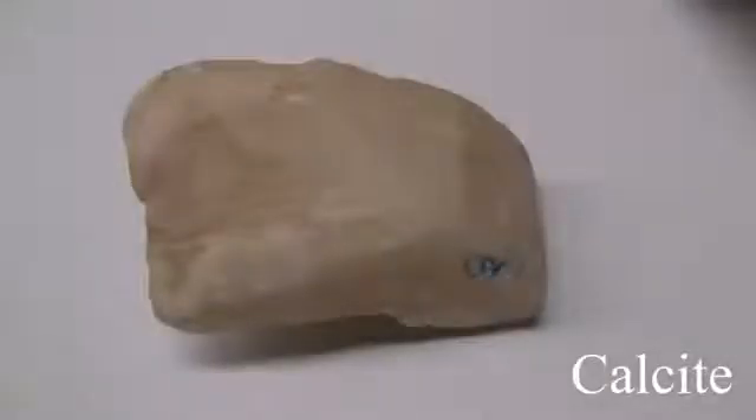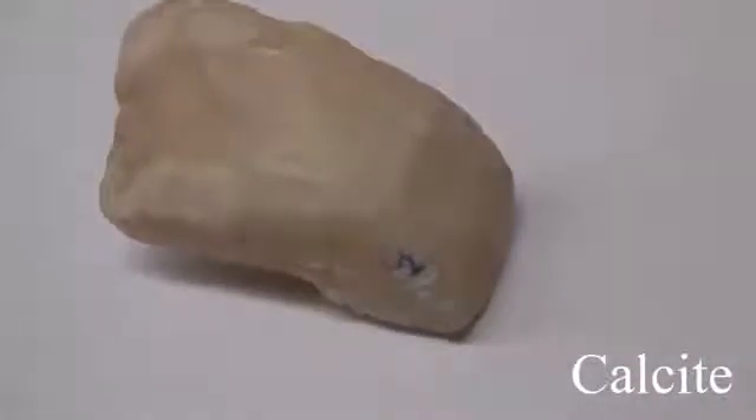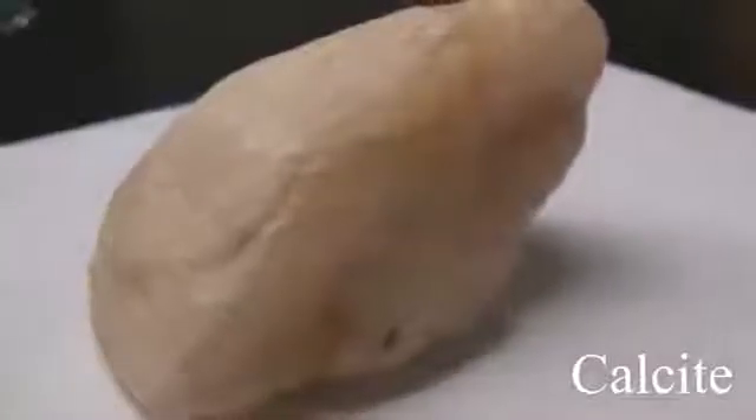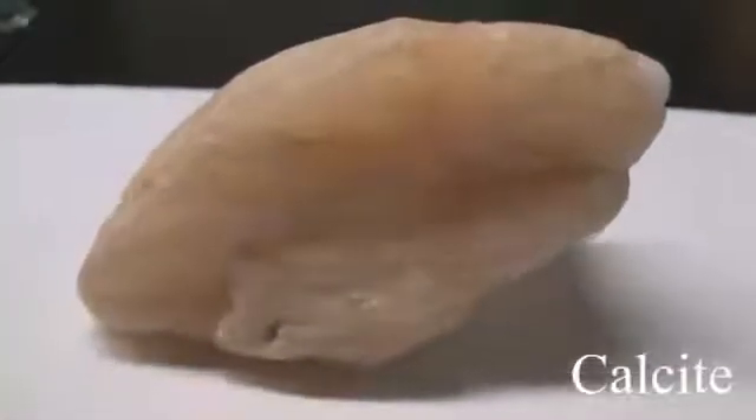Calcite has a hardness of 3 and can be scratched with a knife. Its luster is vitreous to earthy and non-metallic. It has good cleavage and is rhombic. It can be many different colors and effervesces with a dilute 10% HCl.